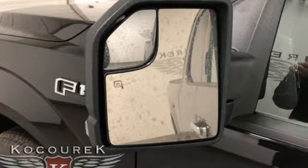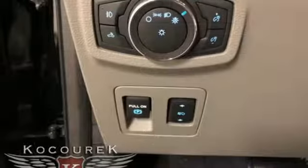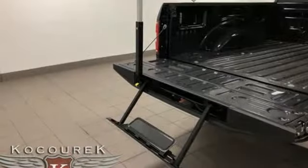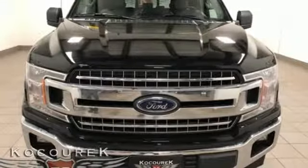V8 engine, electronic shift on the fly, engine auto stop-start feature, trailer brake controller, external memory control, power heated mirrors, front heated split bench seats, active grille shutters, gas pressurized shocks, rear parking sensors, and automatic transmission.